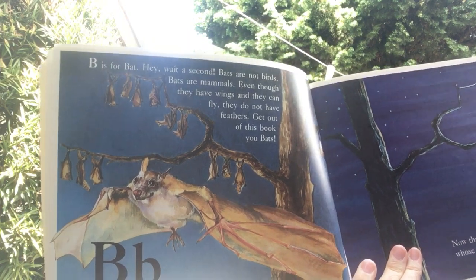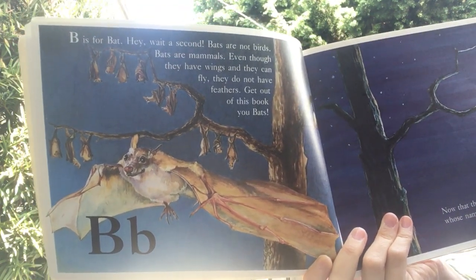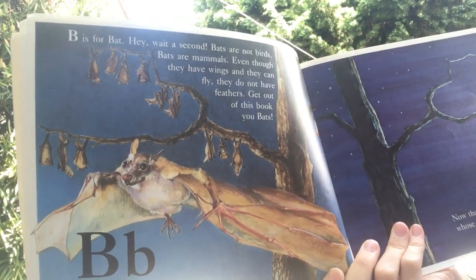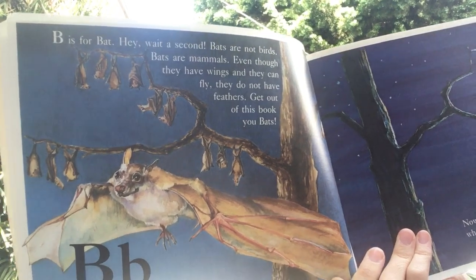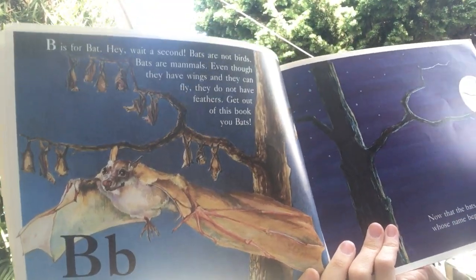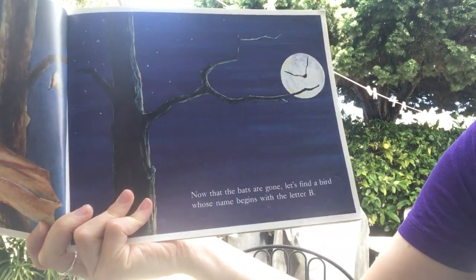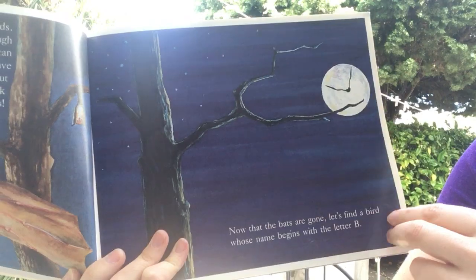B. B is for bat. Hey, wait a second! Bats are not birds. Bats are mammals. Even though they have wings and they can fly, they do not have feathers. Get out of this book, you bats! Now that the bats are gone, let's find a bird who begins with the letter B.